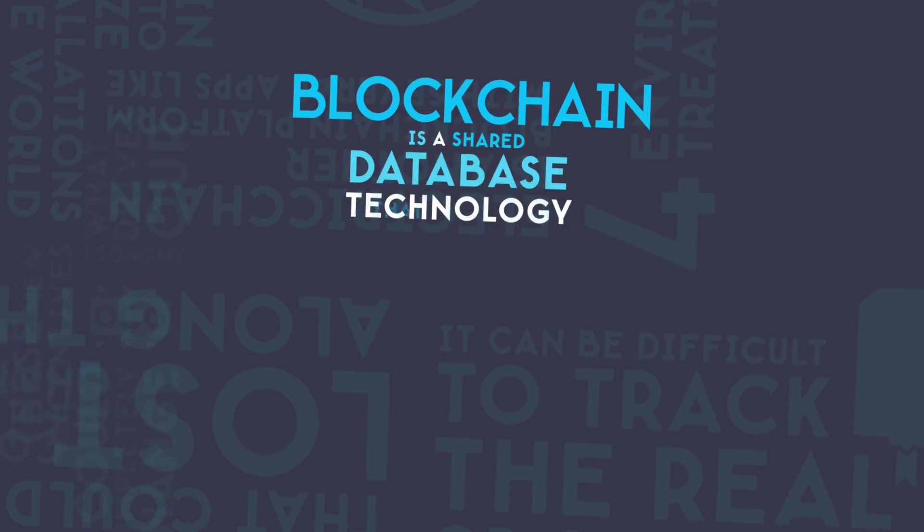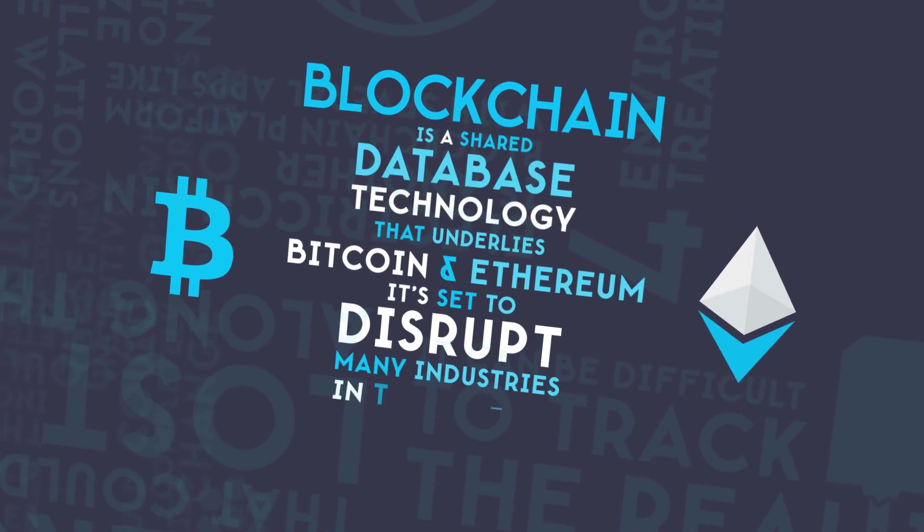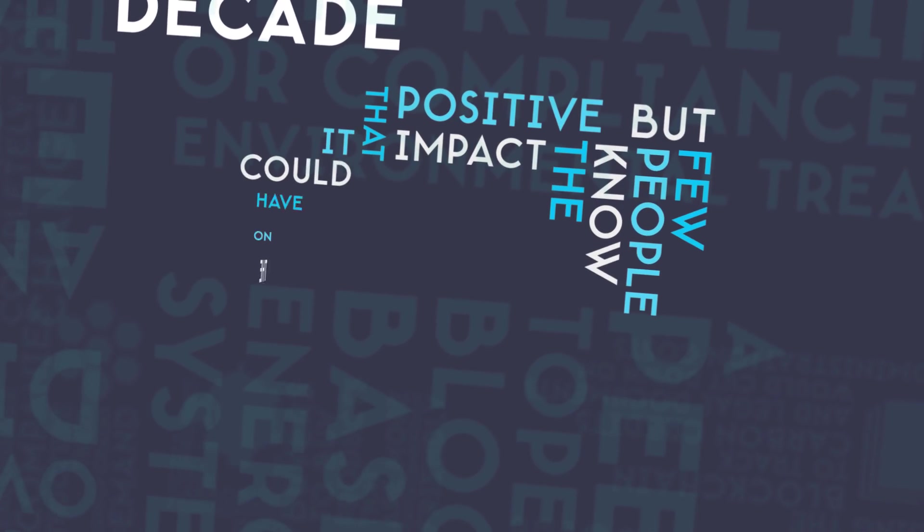The blockchain is a shared database technology that underlies Bitcoin and Ethereum. It's set to disrupt many industries in the coming decade, but few people know the positive impact that it could have on the environment.